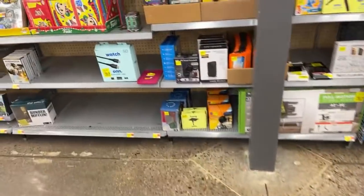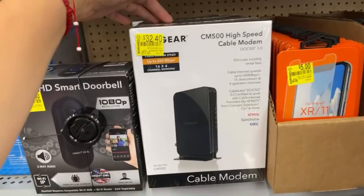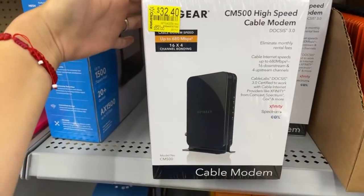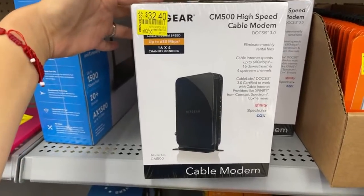Let me just show you the Netgear really quick, because I know some of you guys like Netgear — the modems. It's $54 down to $32.40, and this is the Netgear one. Here's the barcode for that one.